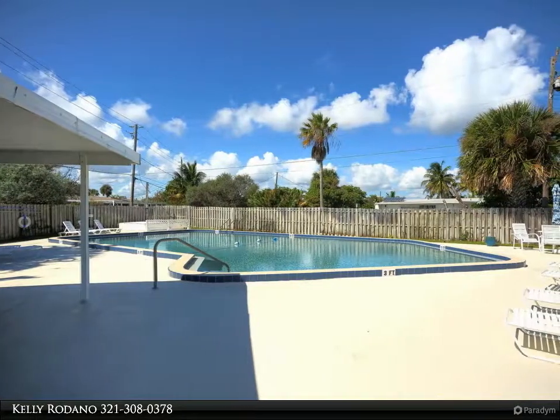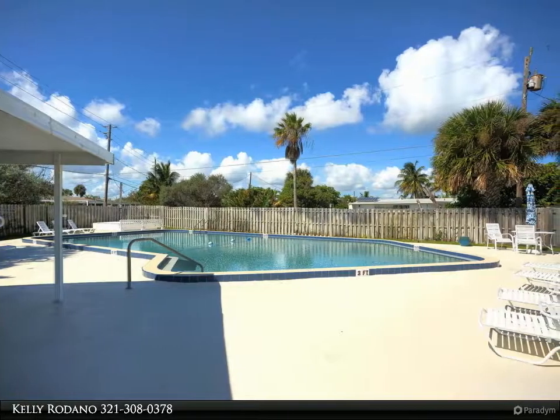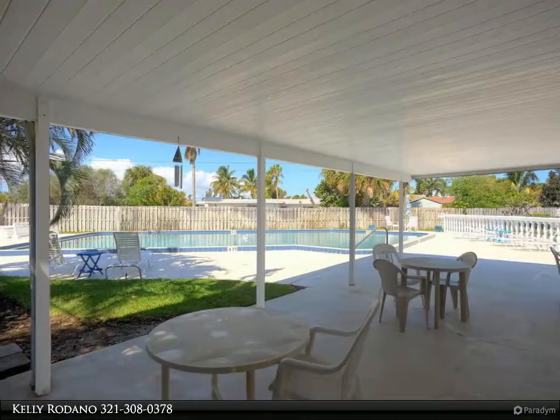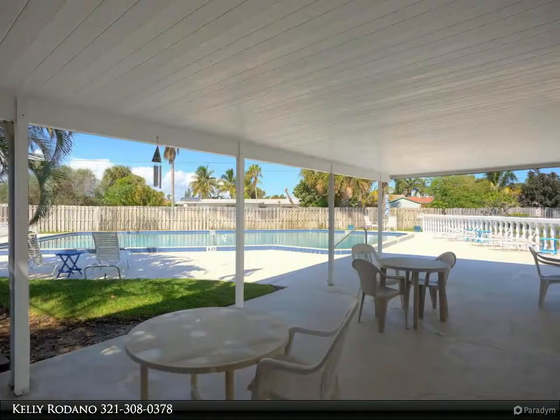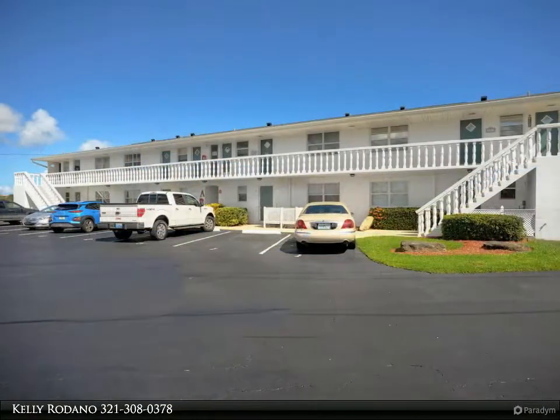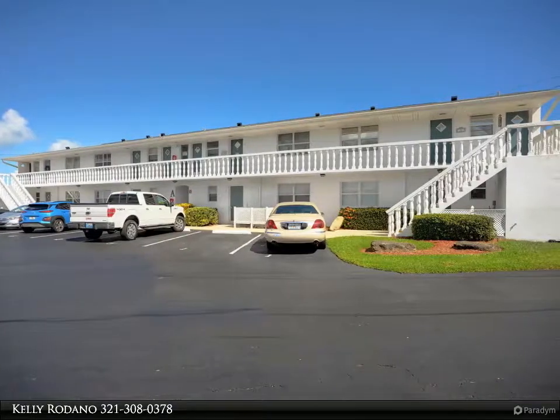This condo is clean, bright, easy and a ground floor unit. Community pool at the west end of the street is about the same distance away as the ocean — you can't lose. Millennium Park directly across the street makes going to the beach effortless. All tile flooring.